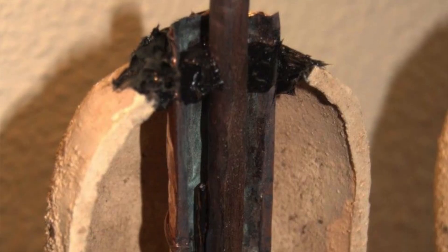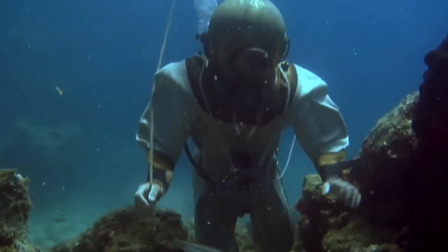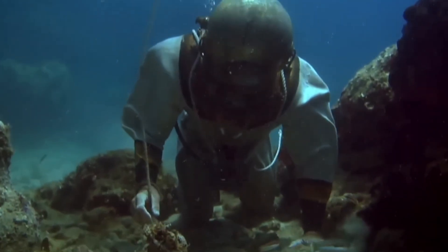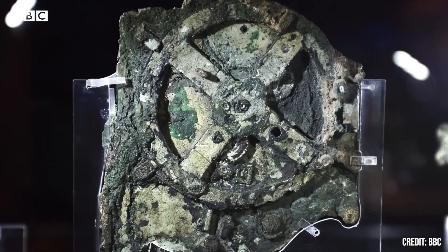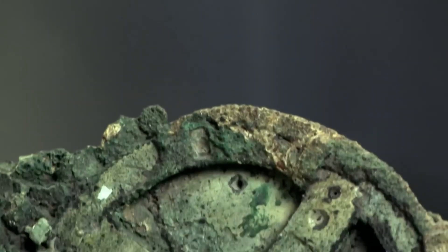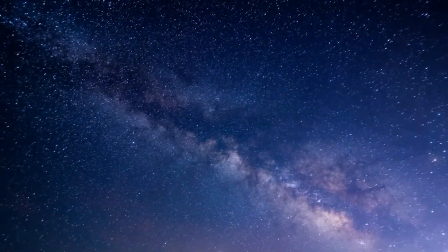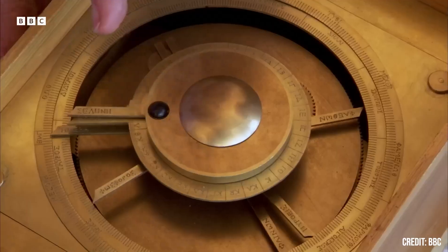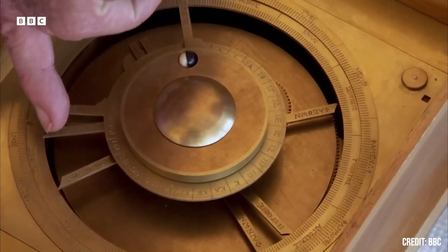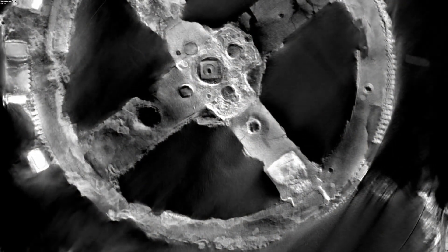Antikythera Mechanism. In 1901, divers off the coast of Greece found a corroded metal lump in a shipwreck. Inside was a device so complex it shocked the world. The Antikythera Mechanism is made of over 30 bronze gears, and it could predict eclipses, moon phases, and planetary movements. Built over 2,000 years ago, it's often called the world's first computer. It was portable, programmable, and astronomically accurate. Scientists used X-rays to study its insides and still can't believe how precise it is.